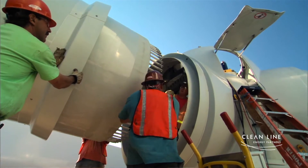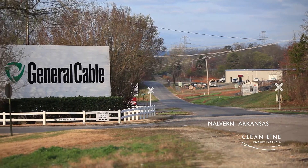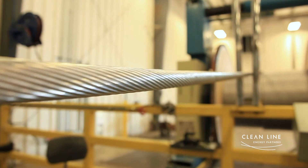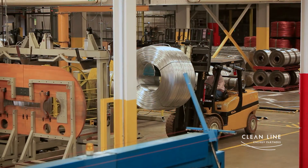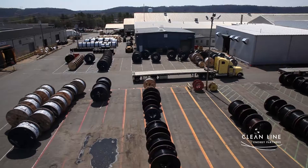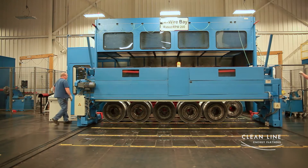If you build infrastructure, you're going to create jobs. We actually were able to find a worldwide manufacturer that produces the wires that carry the power over the lines in Malvern, Arkansas. The Clean Line project — that's 25 million feet of cable that's really going to help us in the state of Arkansas as far as new jobs that can create jobs all over the state.